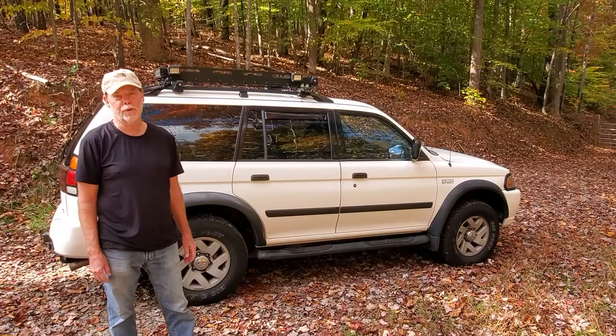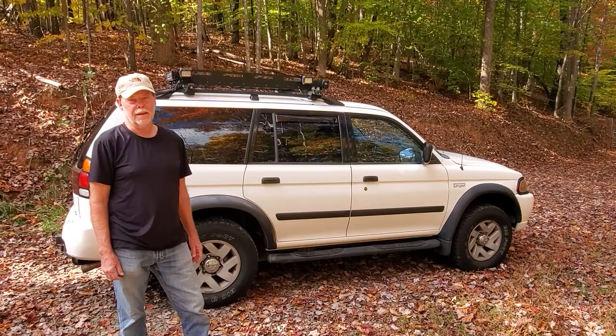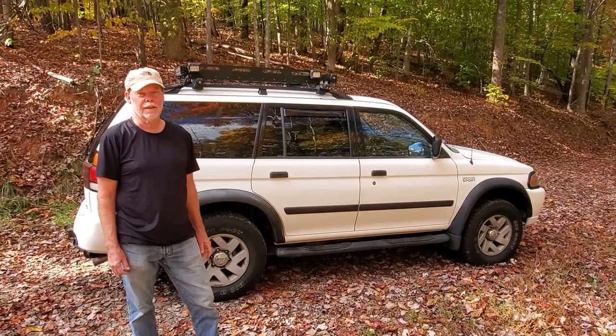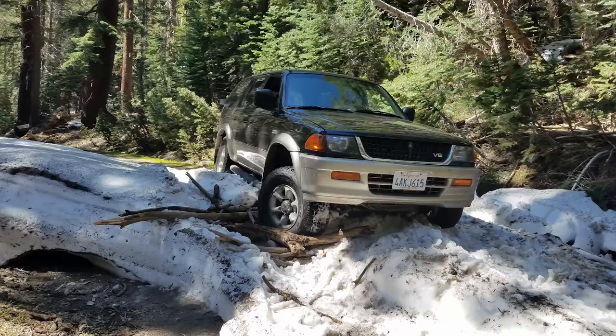Hi, I'm Dave and this is my 2003 Montero Sport. It's all-wheel drive that also can go into four high and four low, and I just wanted to explain a little bit why I think it's a great vehicle to use, especially at this time when used cars are at premium prices.